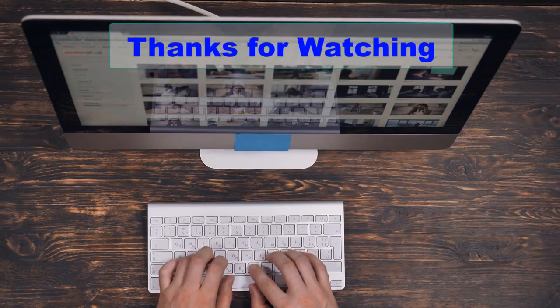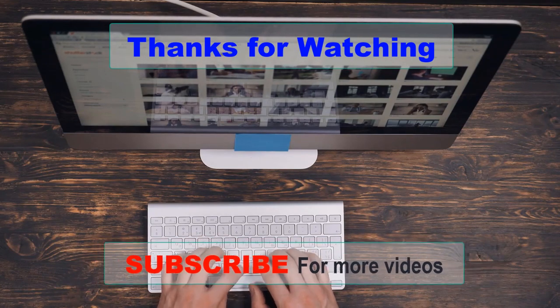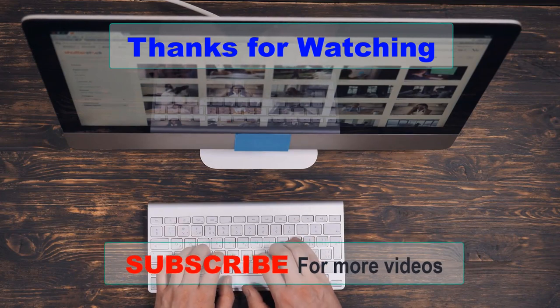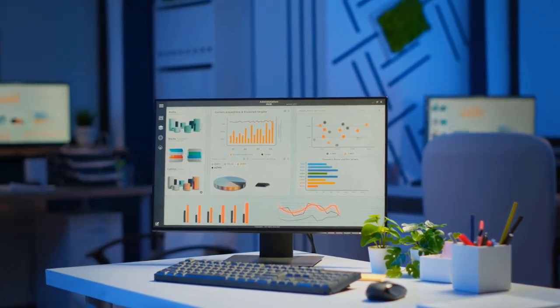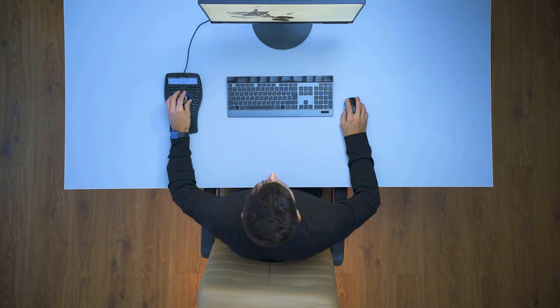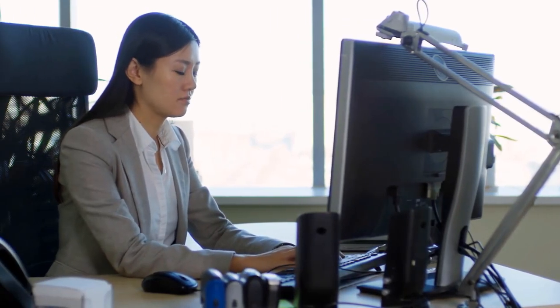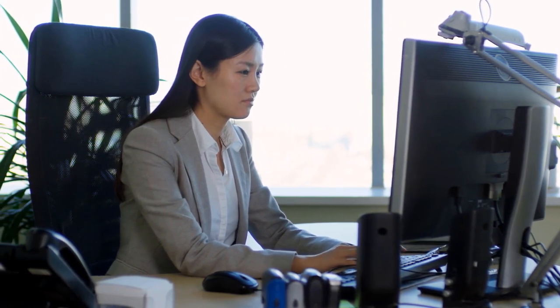Thanks for watching our video about the best desktop computers available. We hope this guide helped you find a high-performance and reliable machine that suits your needs. Remember, a good desktop computer should have a powerful processor, ample storage, and a high-quality display for an immersive computing experience. Don't forget to like and subscribe to our channel for more helpful guides and product reviews. Feel free to leave a comment below if you have any questions or suggestions for future videos.